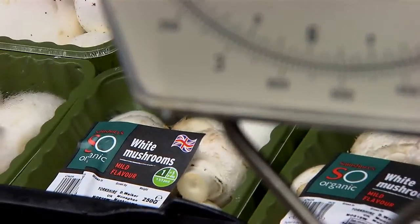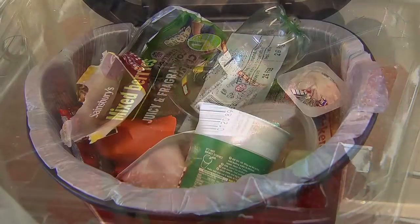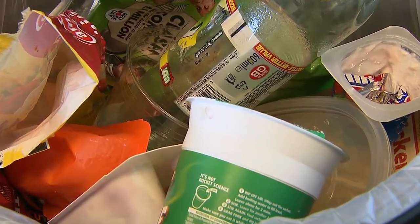But what about the other types of rigid plastic packaging such as pots, tubs and trays? Well, only a small amount of this packaging is currently being recycled and most of it still finds its way into landfill.